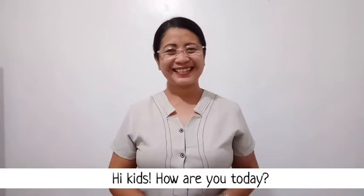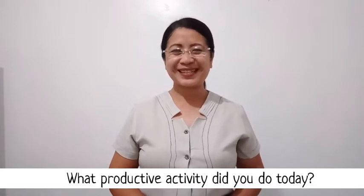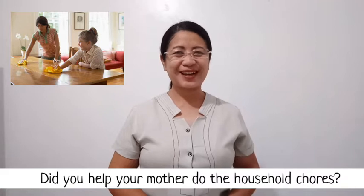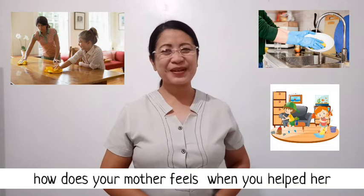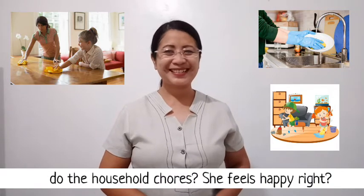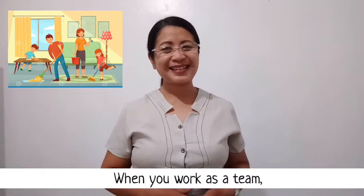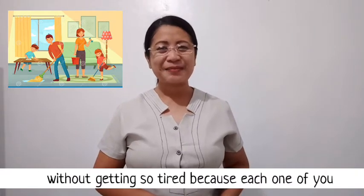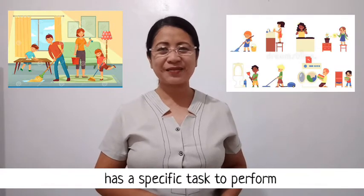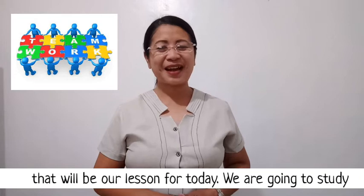Hi kids, how are you today? What productive activity did you do today? Did you help your mother do the household chores? How much your mother feels when you helped her — she feels happier, right? When you work as a team, you will be able to finish your task without getting so tired, because each one of you has a specific task to perform. We call it teamwork, and that will be our lesson for today.